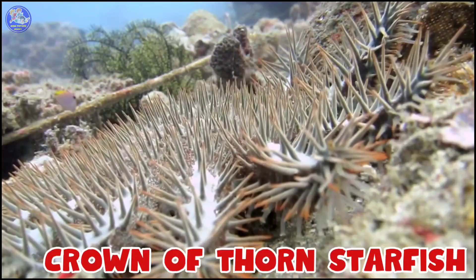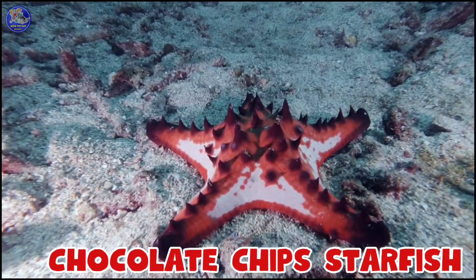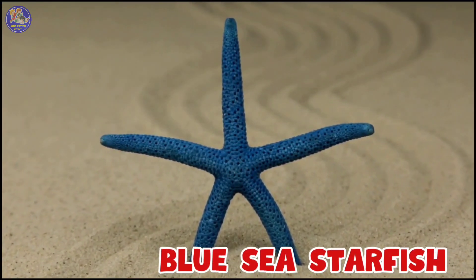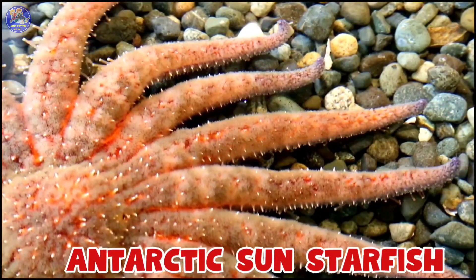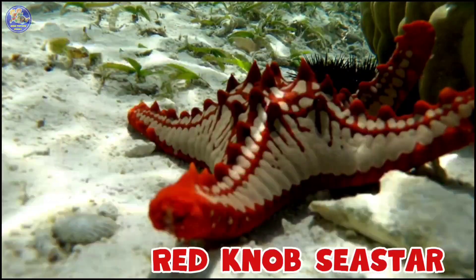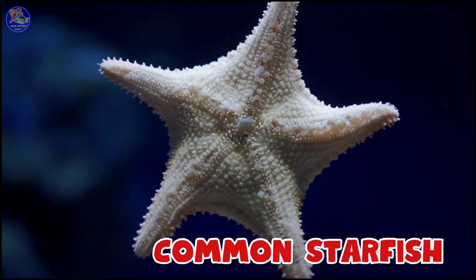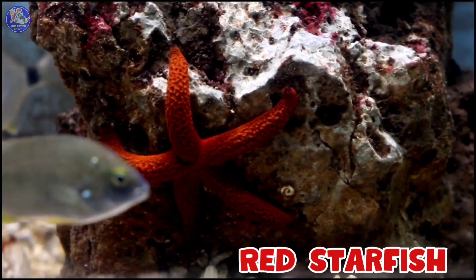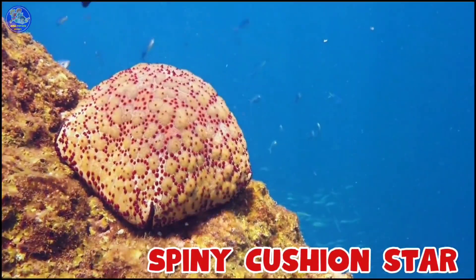Crown of Thorns Starfish, Chocolate Chip Starfish, Blue Sea Starfish, Antarctic Sun Starfish, Red Knob Starfish, Common Starfish, Red Starfish, Spiny Cushion Starfish.